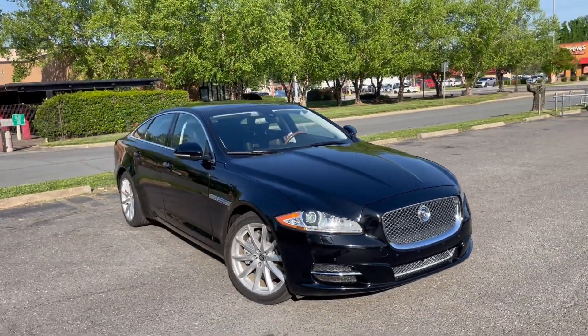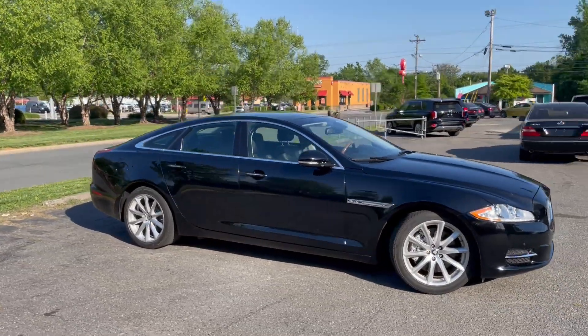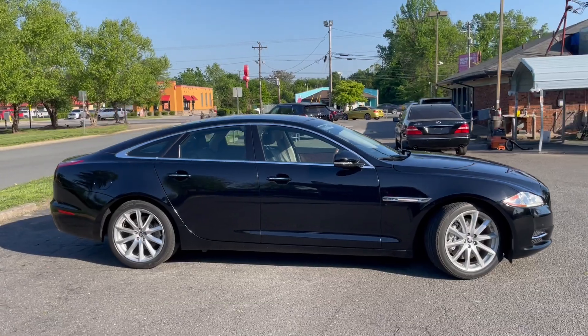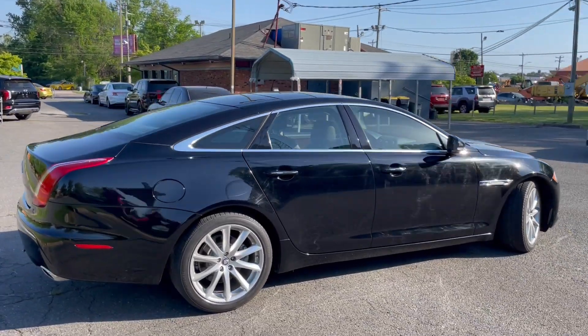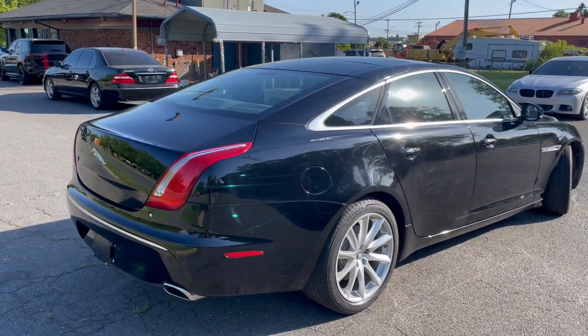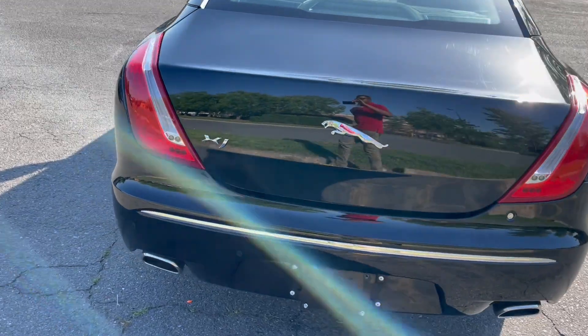For more information and details about this beautiful Jaguar, contact Carolina Auto Imports at 704-599-2020, or reach us online at www.CarolinaAutoImport.com. Thank you for watching.